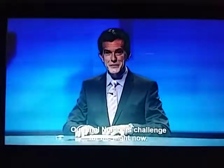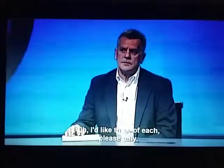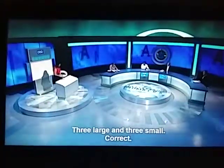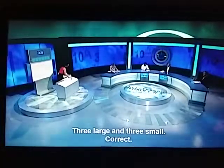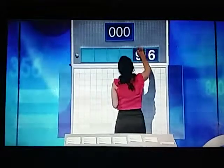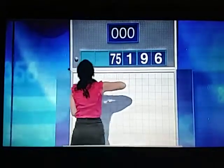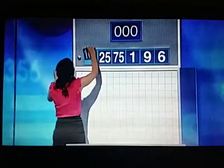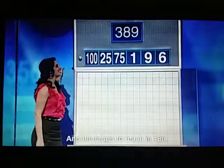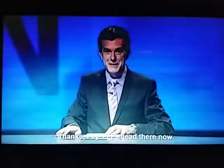Our final numbers challenge for the night now. And Jim, what would you like? I'd like three of each, please, Lily — three large and three small. Thank you, Jim. Our smalls are six, nine, and one. And the large: 75, 25, and 100. And the target to reach is 180. Thanks, Lily. Let's head there now.